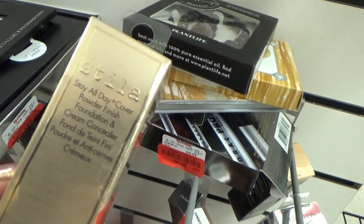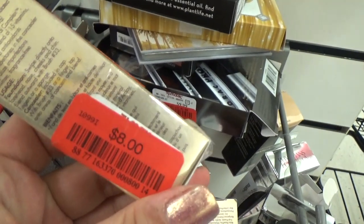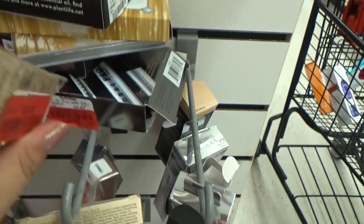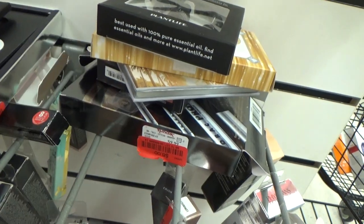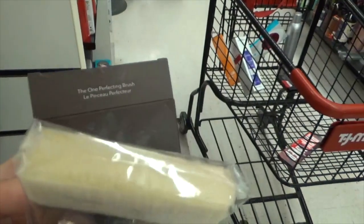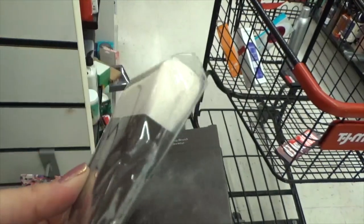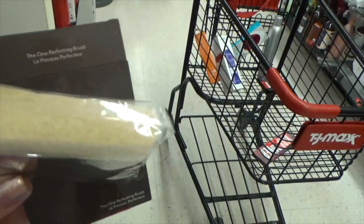Here's the Stila Stay All Day Powder Finish Foundation Cream and Concealer on sale for $8. And it looks like it's in a very dark color. That Becca brush that I've been seeing everybody finding, the One Perfecting Brush — it's $12.99, but this box is completely destroyed. The brush is still sealed though, so I think I may pick this up because I've been seeing everybody find it and I've been really curious — I've heard it is good.